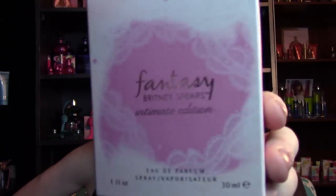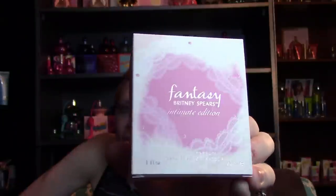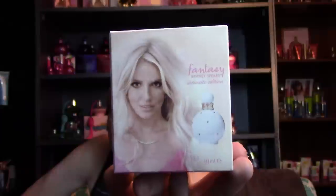The box this time — I love it. Instead of like all the other boxes previously that are kind of shiny high-gloss, this one is actually matte. The words 'Fantasy Britney Spears Intimate Edition' are in gold, and then this pink lace artwork goes all the way around the box, representing the Intimate Britney Spears collection, which is her lingerie collection. The lace continues on to the top, and you've got the barcode on the bottom.